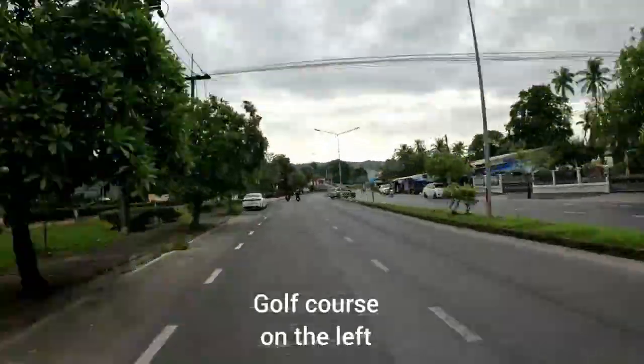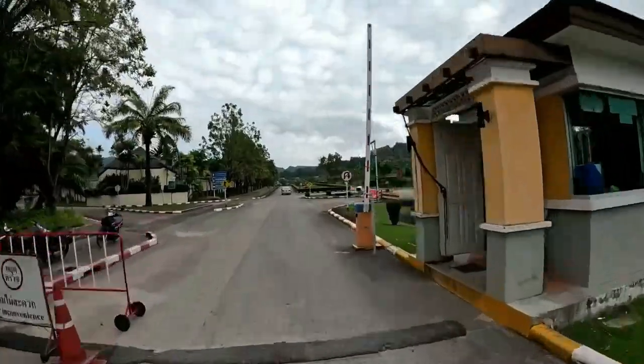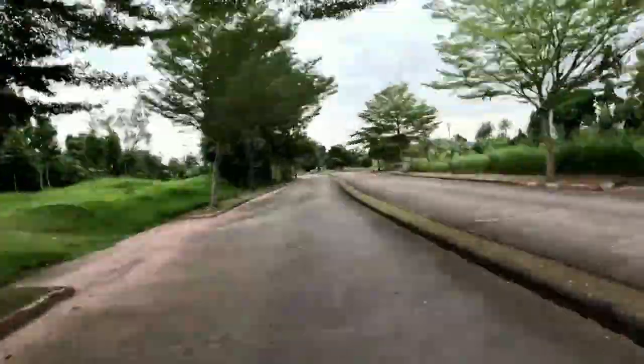You will then see the Palm Golf Course on your left. Turn in here, past the security gate, then turn right, follow the road, and you will reach Red Mountain Golf Club.